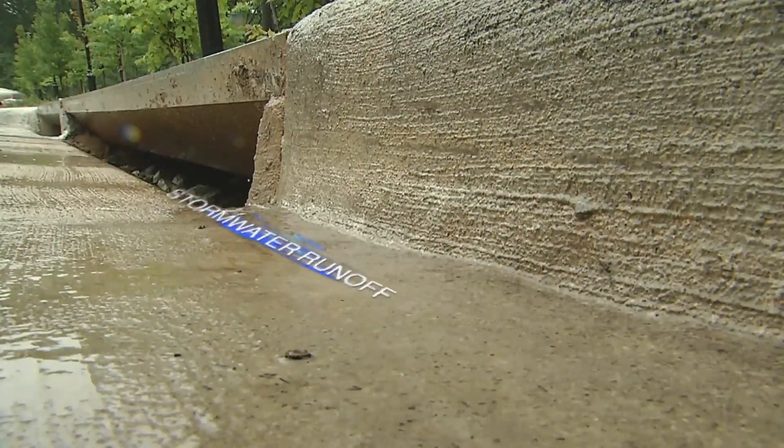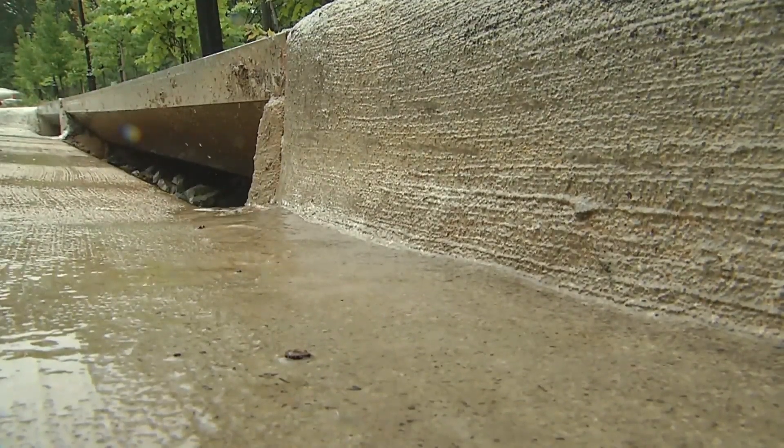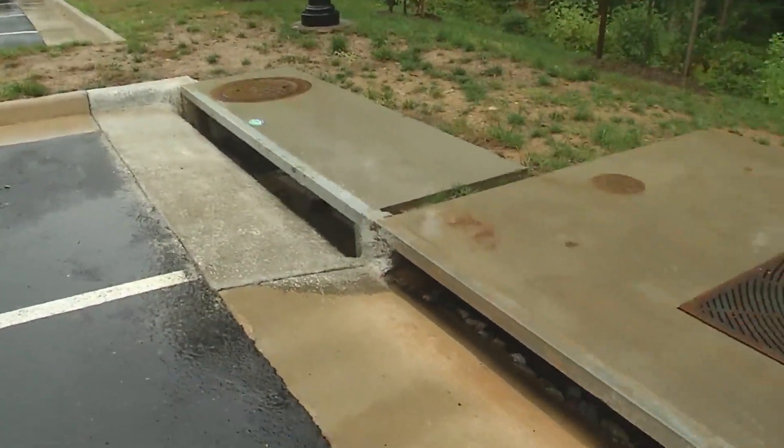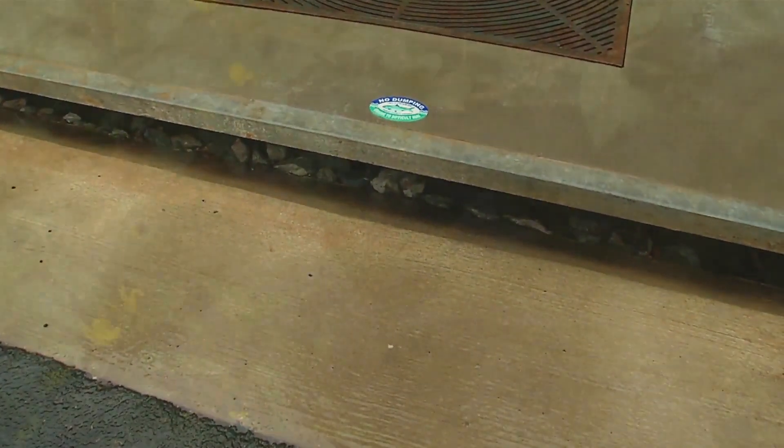We call this stormwater runoff. As stormwater runs over land, it can pick up pollutants like trash, soap, salt, and harmful bacteria from pet waste. This polluted runoff often goes down a storm drain, through stormwater pipes, and directly into our local streams and lakes.